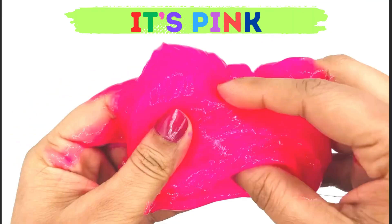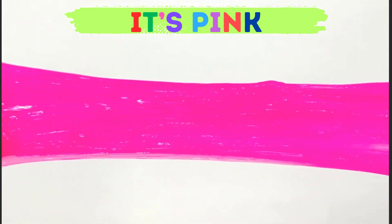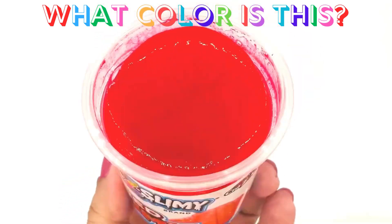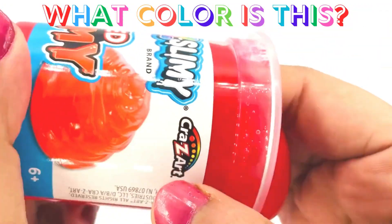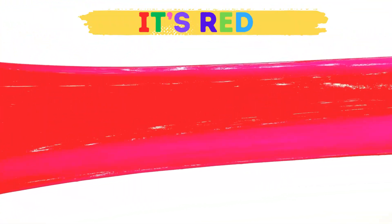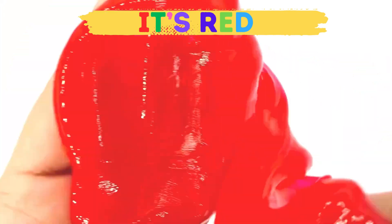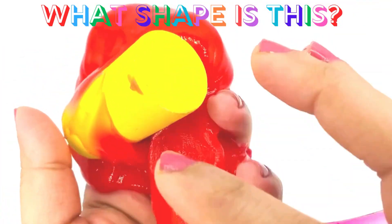What color is this? It's so bright and beautiful! Yep, it's the color pink — you got it! What color is this? Yes, it's the color red. There is something in there — whoa, it's a yellow cylinder!